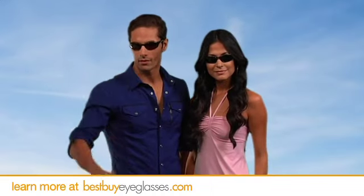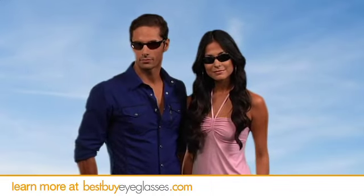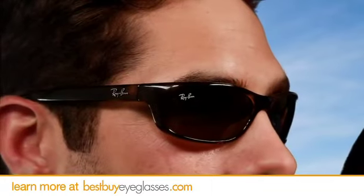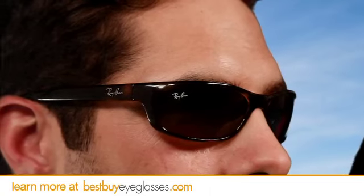These lightweight shades also feature shatter resistant polycarbonate lenses for excellent UV protection and elongated temples branded with the classic Ray-Ban logo.